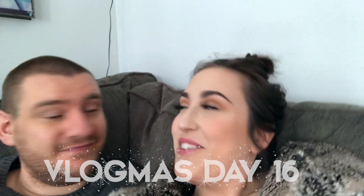Hey guys, welcome to Vlogmas Day 16! Oh my god, that's so exciting - 16, I know it is!